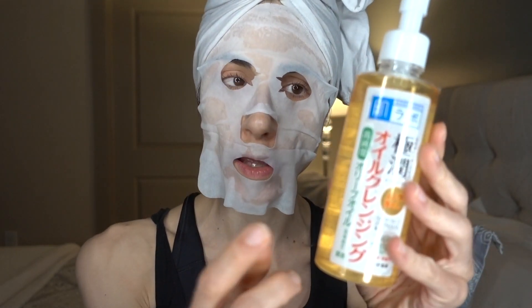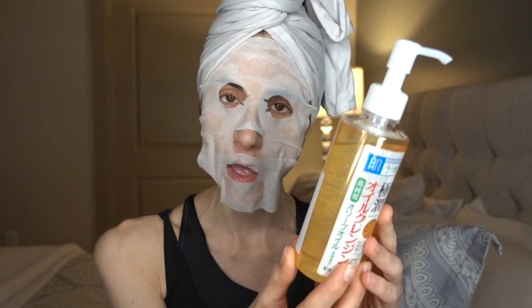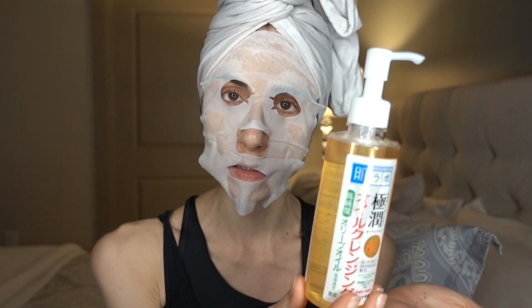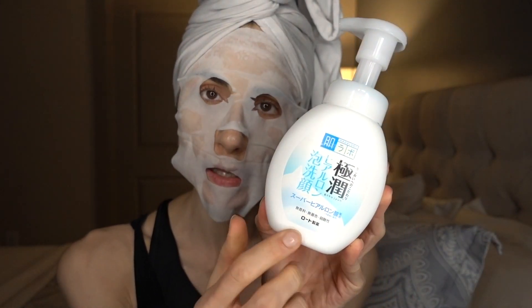Tonight I removed my makeup and sunscreen with the Hada Labo olive oil-based oil cleanser, like I've been doing nightly recently. I'm really enjoying this — it requires very minimal abrasion to the face. As you guys recommended, I put a little drizzle of water in my palm with a few pumps of this and it creates a bit of lather — stuff comes right off. Then I use the Hada Labo foaming cleanser in the shower to remove that as well.